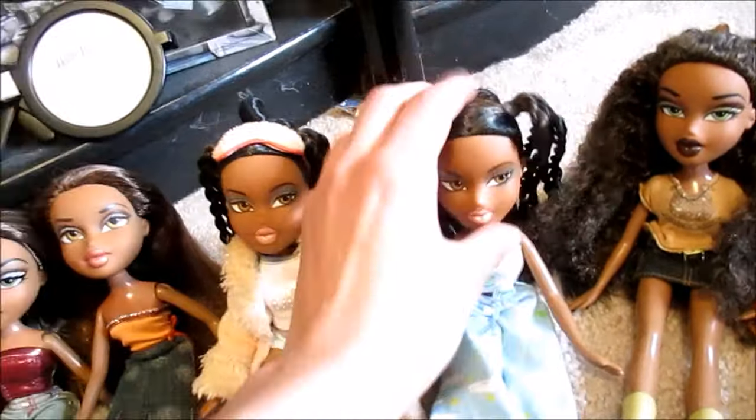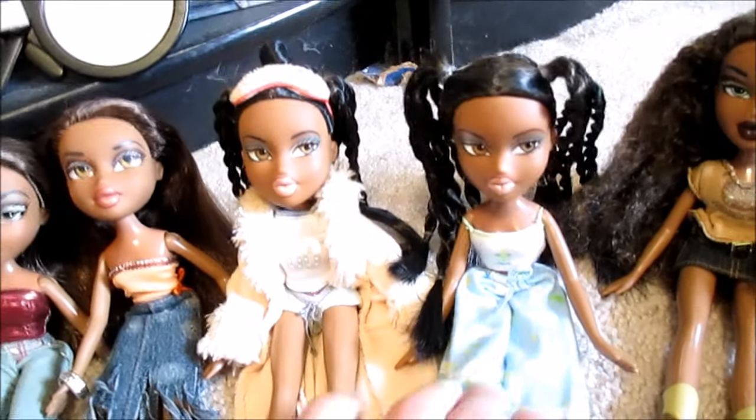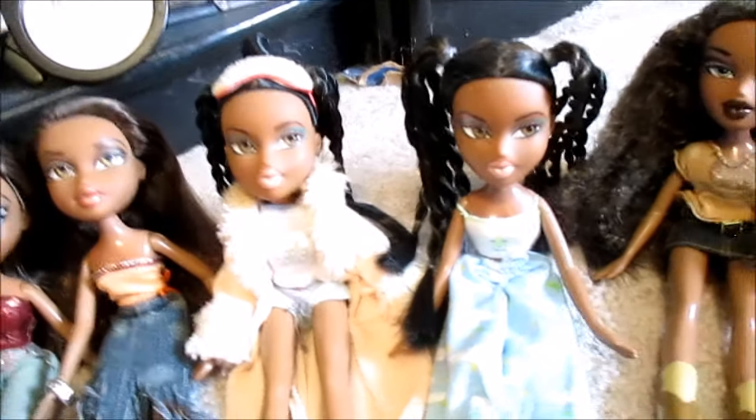Her twin is from 2012 — I got her for like 50 cents naked at a flea market.